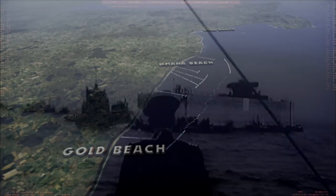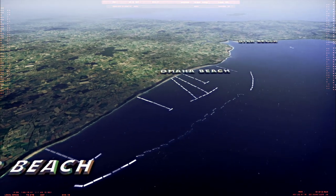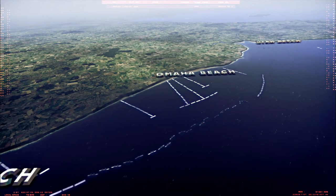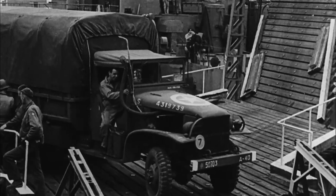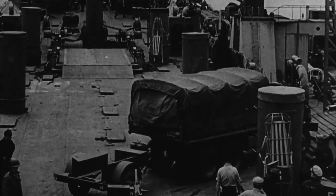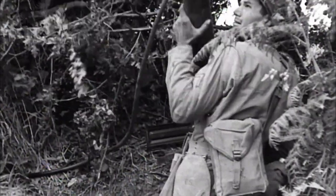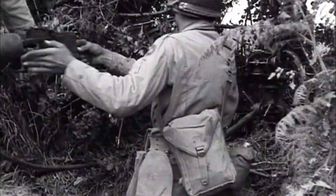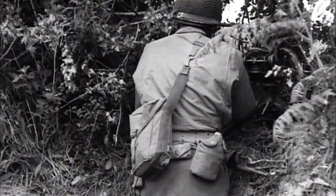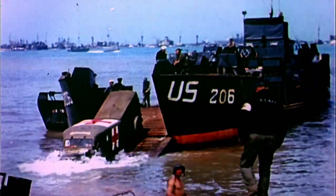But overwhelming supplies only make a difference if they can be moved inland to the front, and hedgerow country is preventing that from happening. The American mindset was based around numbers — around putting more replacements, more reinforcements into battle, overwhelming the Germans. This was an advantage of the Americans, but it wasn't always going to help you.